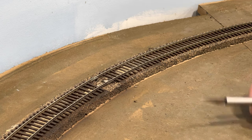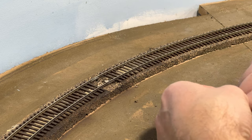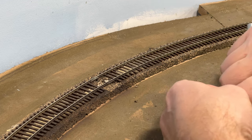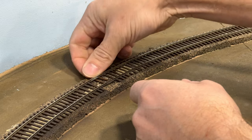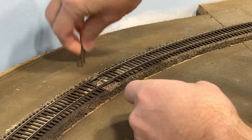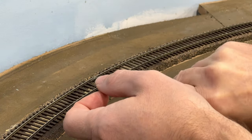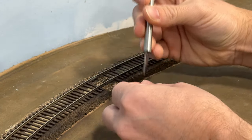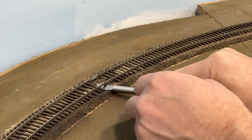Before I ballast the track I'm just going to fill in these gaps caused by the joints of the flex track. I just take some spare ties that I've saved along the way, scrape off the tie plates, and slide them underneath where those rails are joined together. In this case it's a little tight because I used some of the larger Peco rail joiners going around this curve, so I'm just going to scrape out a little bit of the cork roadbed so the ties fit underneath the rail without pushing it up.